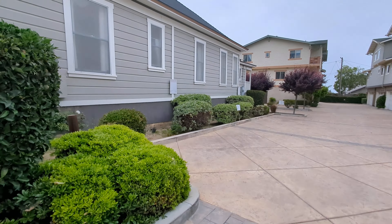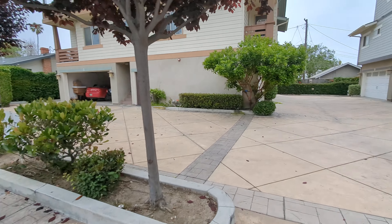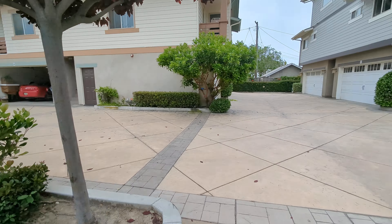Here are the two spaces on the side of the house. You'll see they have a sign that says it's reserved for this unit, and then this is reserved for other residents, and again reserved for other residents back here.